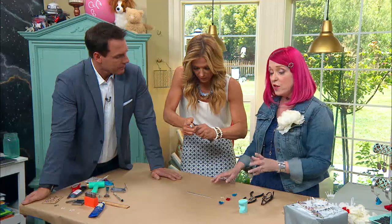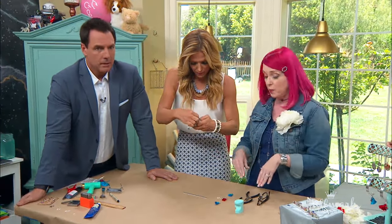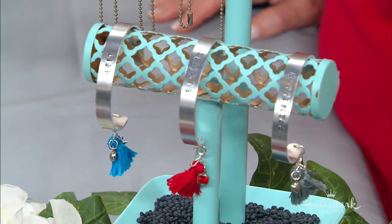How much does this cost you top to bottom, Margo? So the tools to get into metal stamping are about $50 for a lifetime. These bangles were $4 each.